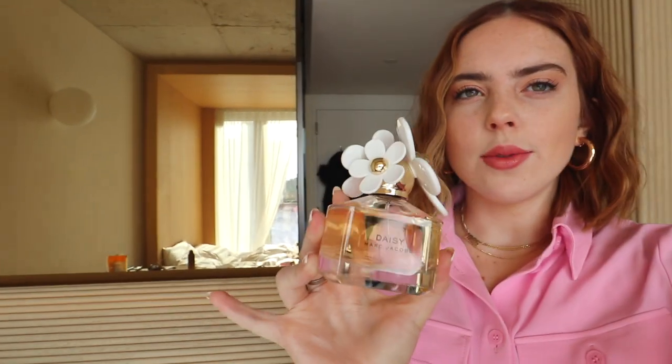Hello guys! Welcome back to my channel! I'm in New York City. We have been here for two days now. We started out at a different hotel and we came here for a Marc Jacobs event. This is the fragrance that the event was for. This is one of my all-time favorites. I'm wearing it right now. It's such a good fragrance.